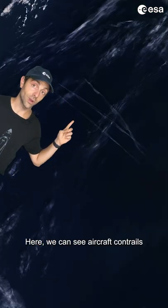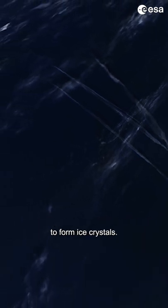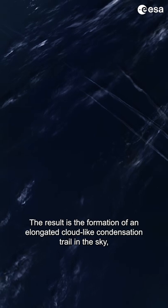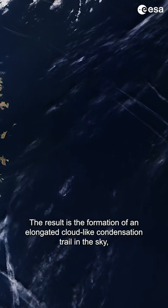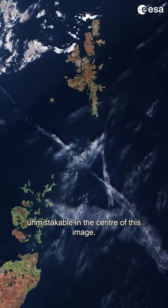Here we can see aircraft contrails — water vapor condensing around the small particles in the aircraft exhaust to form ice crystals. The result is the formation of an elongated cloud-like condensation trail in the sky, unmistakable in the center of this image.